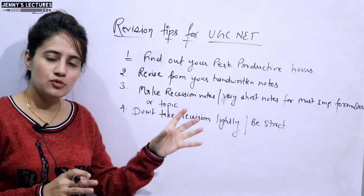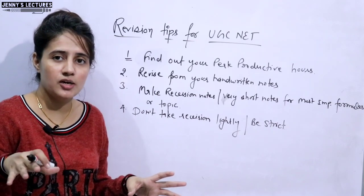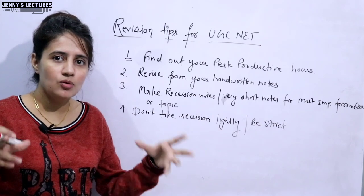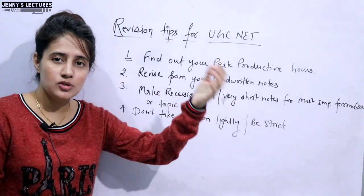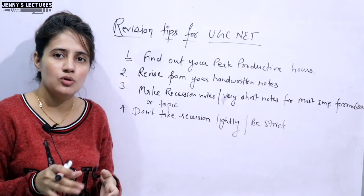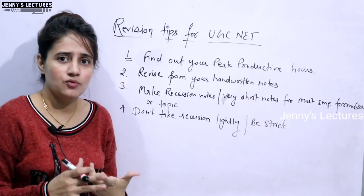If music is on or the TV is on while you are revising, it will take longer. Your mind is not concentrated on the subject — it is divided, also listening to music or watching TV. So it is going to take a longer amount of time, and you will not remember that thing for longer either.